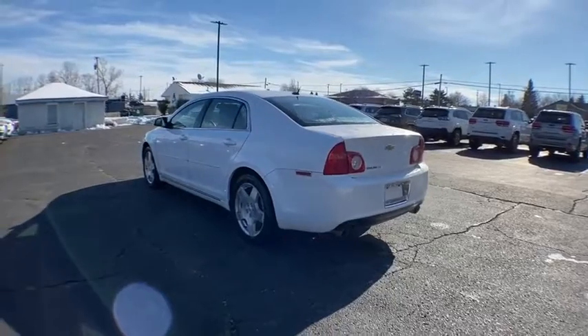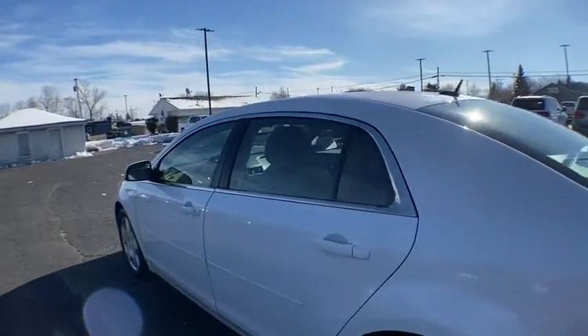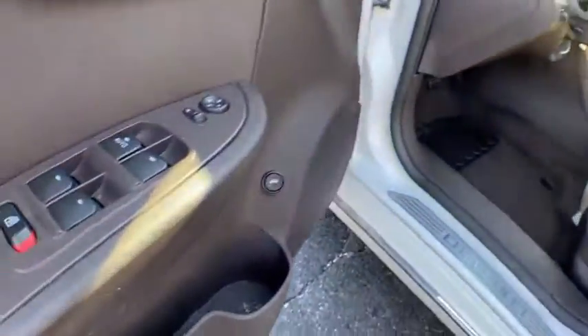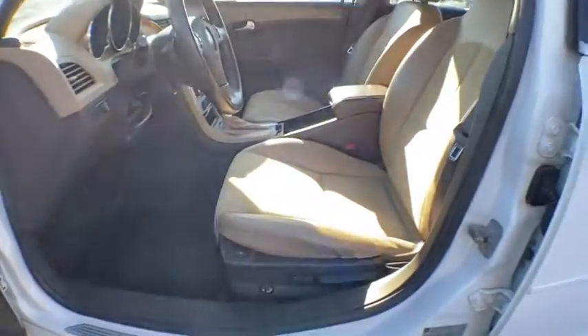Leather-wrapped steering wheel, power steering, adjustable steering wheel, floor mats, cruise control, auto-dimming rear-view mirror, four-wheel disc brakes, universal garage door opener, front-wheel drive, AM-FM stereo radio, rear defrost.